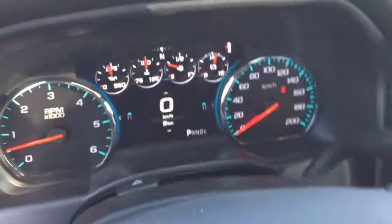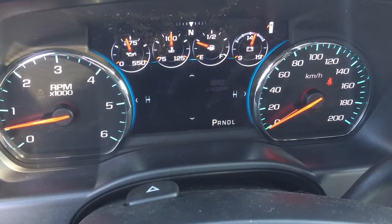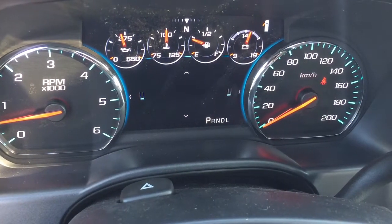The driver information center menu — you can scroll through using these arrows. You've got a pair of trip computers, fuel life remaining, oil life remaining so you know when to get that changed, and tire pressure monitoring. All you need to know is right here at the driver information center — very simple to manage.